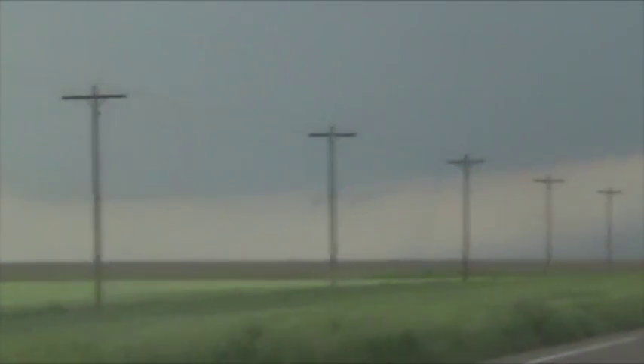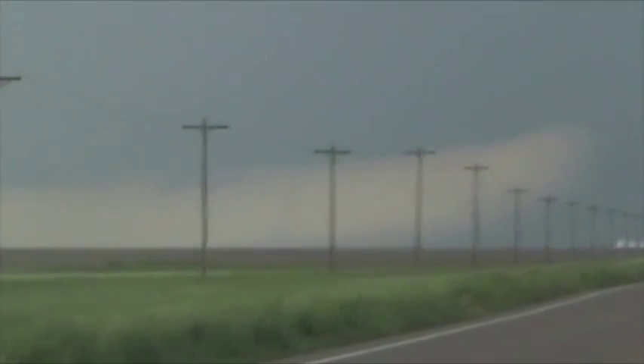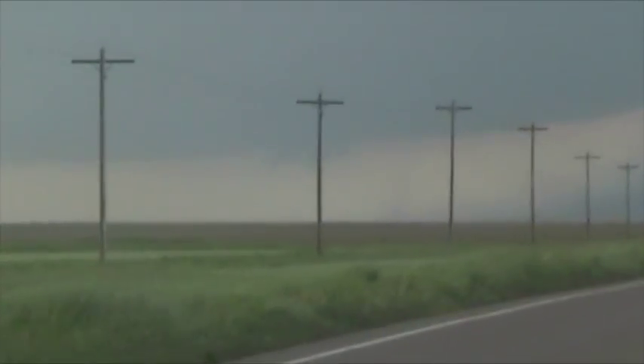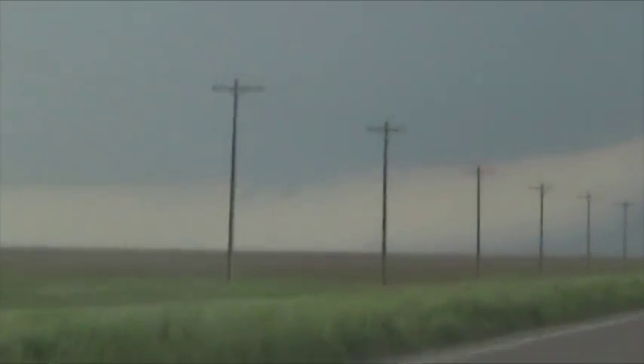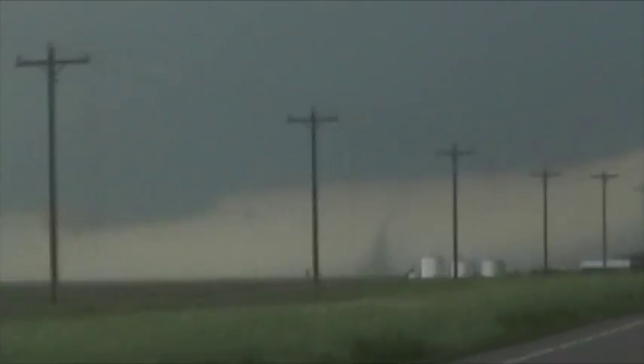This is not anti-cyclonic — we can't know this one. We can't tell the rotation from where we are, but it's in the right location for a cyclonic tornado. It's going to get undercut by precip here in a minute. Bye-bye. Beautiful tornado.